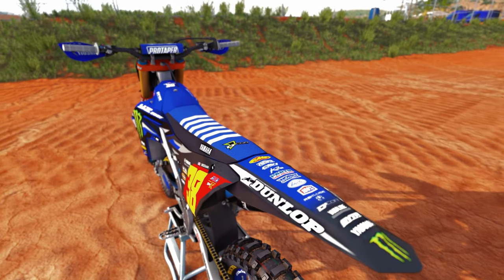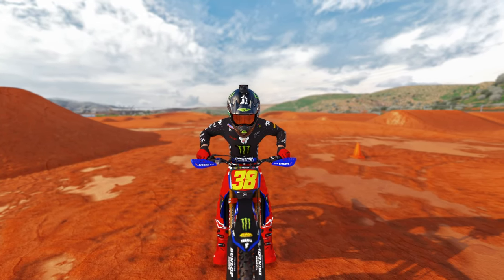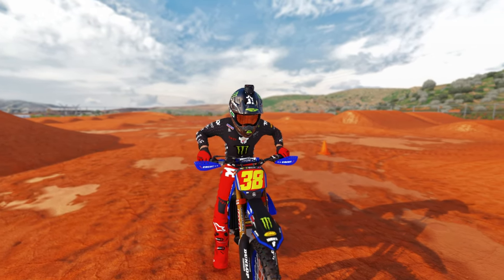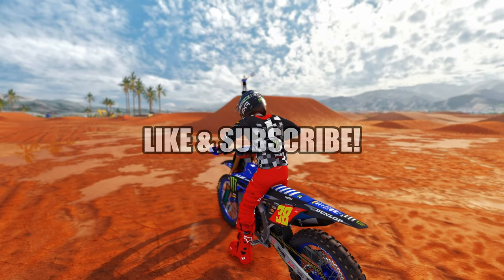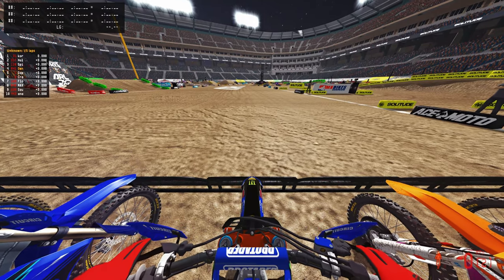I gotta give a huge shout to RC Designs for creating this amazing Thor gear with Deegan's number one on there, so do not flame me in the comment section for having two different numbers on — it's not my fault. Hit that like button, subscribe button, getting right into the race on the gate. What can Danger Boy Deegan do in some ranked?